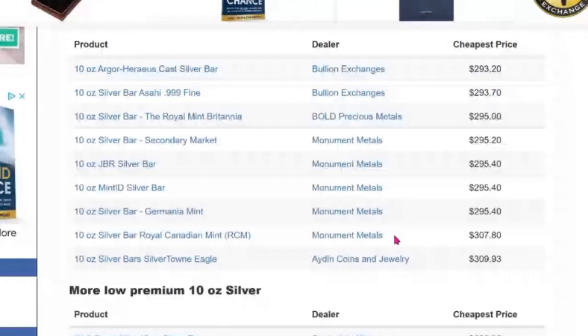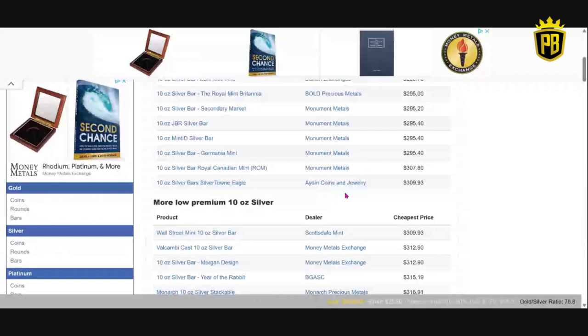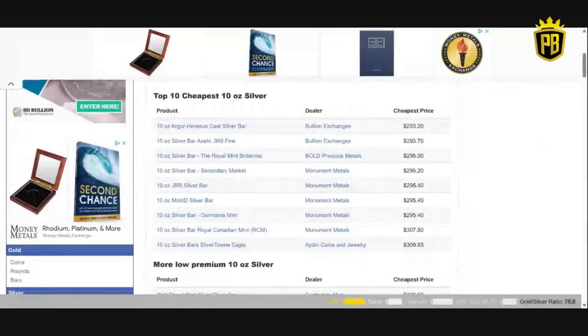Today, the 10-ounce Germania Mint Bars from Monument Metals are under $300. An RCM Bar is a little over $300. There's also Aiden Coins and Jewelry — I hear Florida Stacker talk about them quite a bit — at $309 for a Silvertown Eagle Bar. More low-premium bars keep going: Scottsdale Mint, Money Metals Exchange — now you're getting over $300. The Argor Heraeus Cast Silver Bar is $293.20.